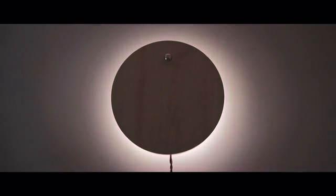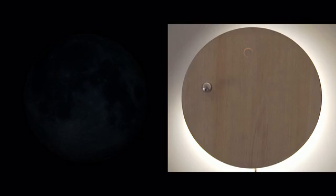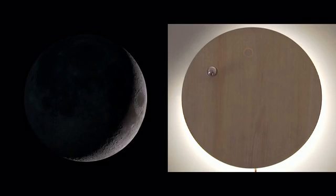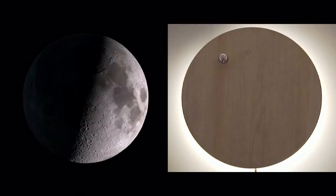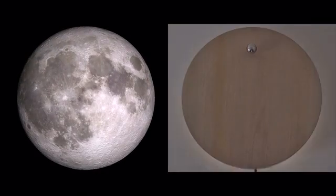Story also has optional backlit display features that can display time through patterns of light — for example, moon phases. To me, Story represents a metaphor: the planet going around the sun. It's as simple as that.